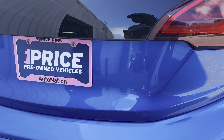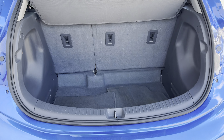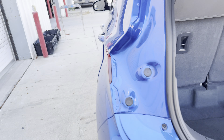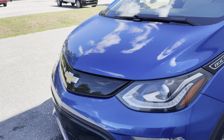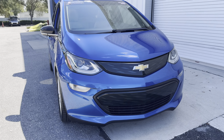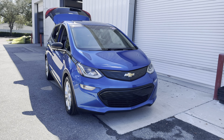Backup camera. Look at the storage in the rear — rear seats fold down for additional storage. This vehicle is powered by a plug-in electric motor, and like all pre-owned vehicles at AutoNation Ford St. Pete, it has a five-day, 250-mile money-back guarantee.